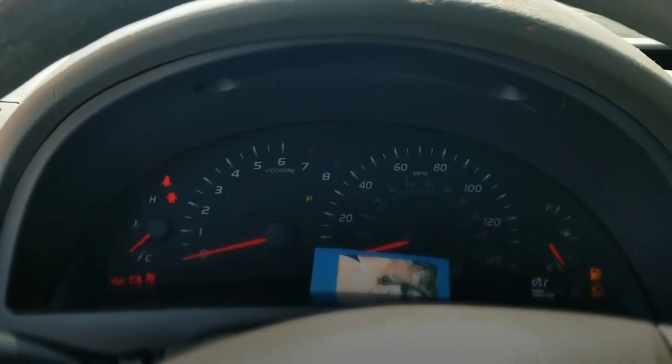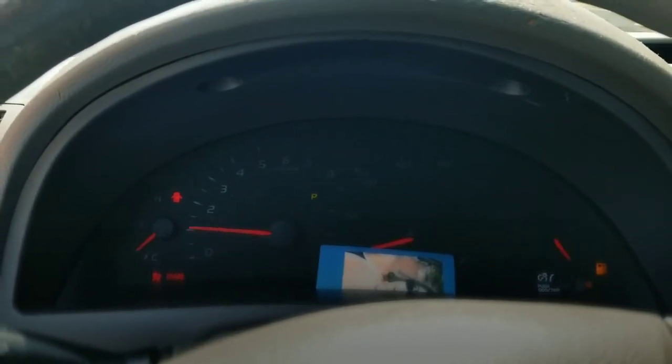Once the key is programmed by a licensed locksmith, the security light that's blinking in the car should go away. You see it right there on the dash? Here's the first remote key fob. Boom, there it is, guys.